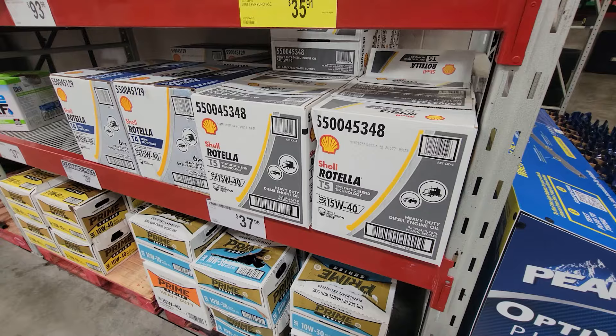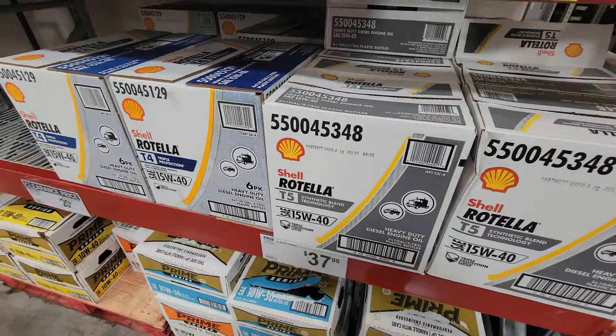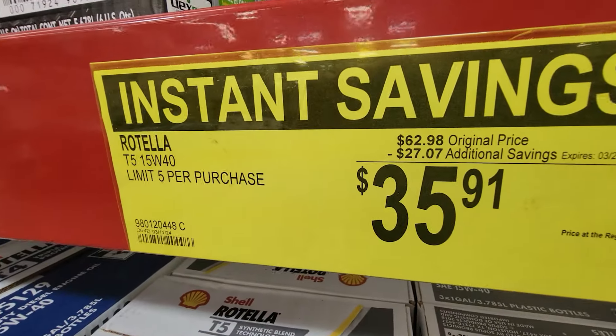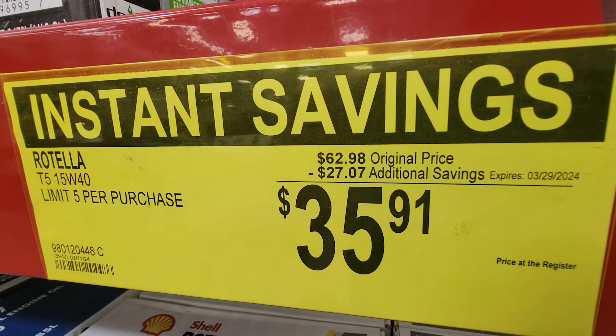And don't forget the Shell Rotella T5, the synthetic blend. This too is on sale for March Madness month here at Sam's Club — $27 off. I don't think I've ever seen it this low ever. I had to take a double look at it.